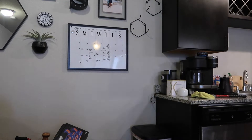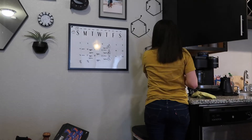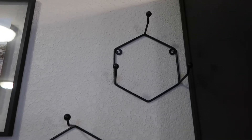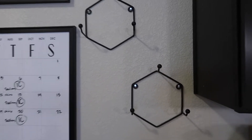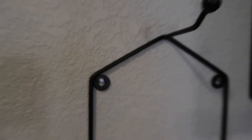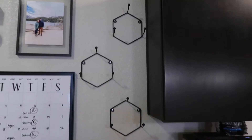Did I eyeball this? Yes. Did I just use nails? Also yes. So hopefully they stay up and don't break all of our mugs.